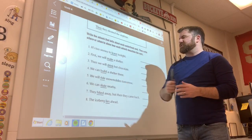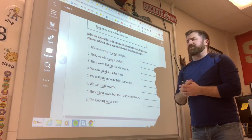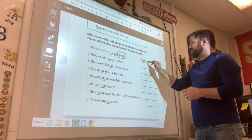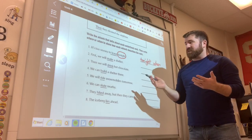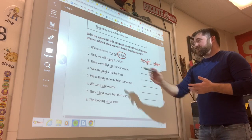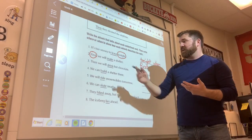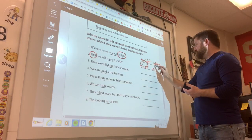Let's look at number one: 'It's too snowy to leave tonight.' The adverb is 'tonight.' To leave when? Tonight. So I circle 'tonight' and write 'when' — when is it too snowy to leave? Tonight. Number two: 'First, we will make a shelter.' What is helping us with 'make'? That's right — 'first' is the adverb. And it's asking when will we make a shelter? We'll make it first.